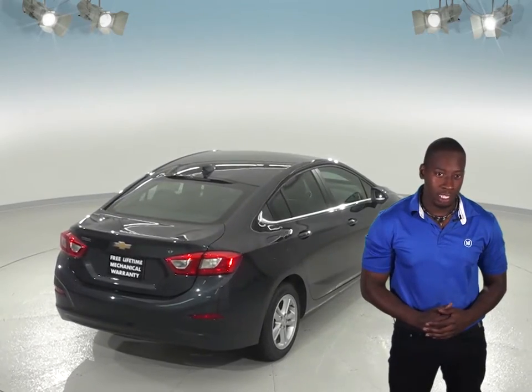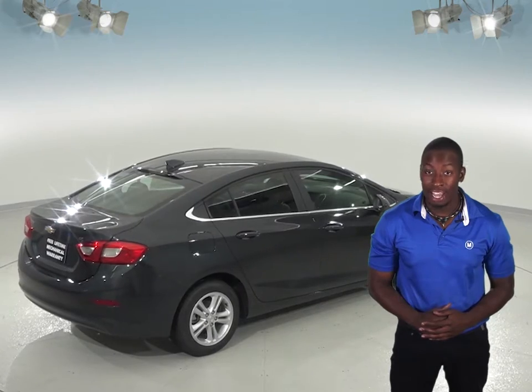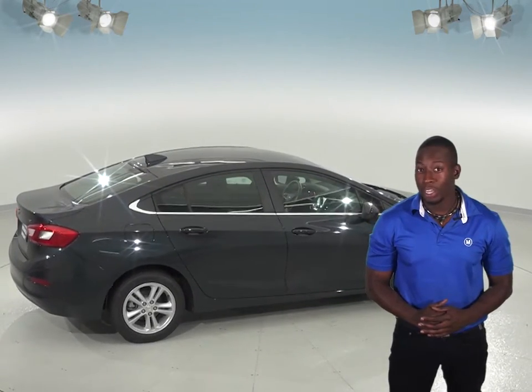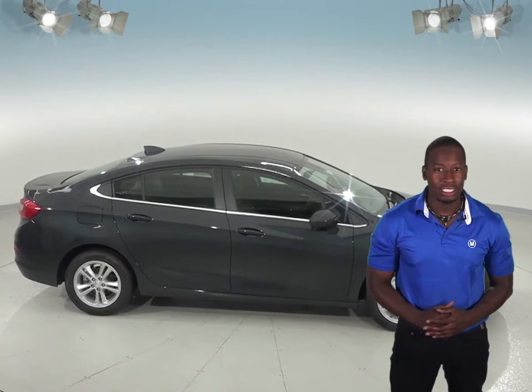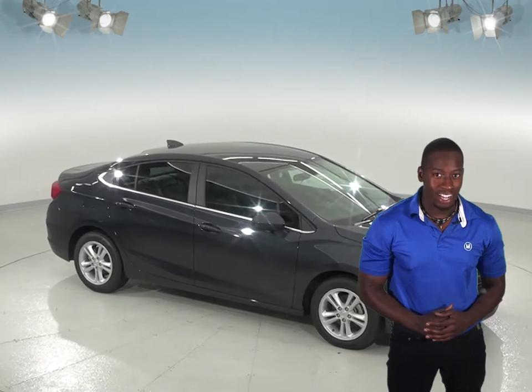Plus when you buy from us here at McCluskey Chevrolet, we will cover it with our free lifetime mechanical warranty, good for as many miles and as many years as you own it. You probably won't get that if you're looking at the new Hyundai Accent. So come check out the Chevrolet Cruze today. Consumer Reports listed this as their top pick for the 2017 model year and we think you'll know why.